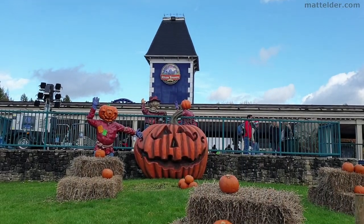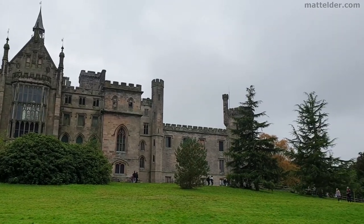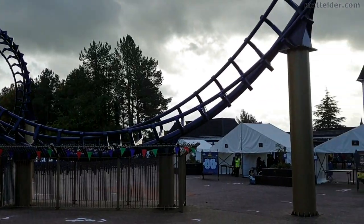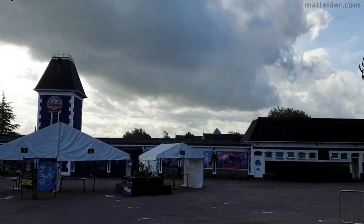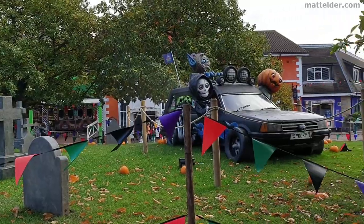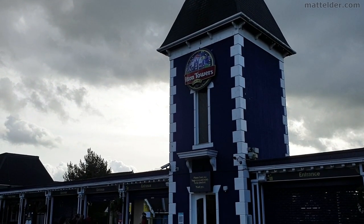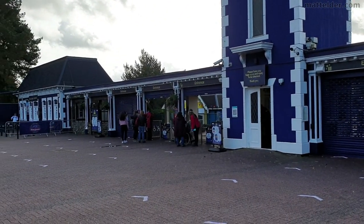G'day everyone, Matt Alderman Family Bricks here. In this video we are going to do a full tour of Alton Towers Resort England UK in about 10 minutes. This was filmed in mid-October 2020 during their Scarefest setup, and we will also cover what Alton Towers Resort is like with COVID-19 measures in place — is it worth going and what is the experience like?